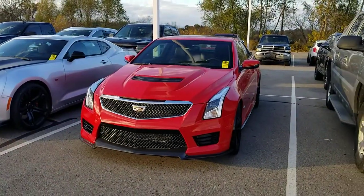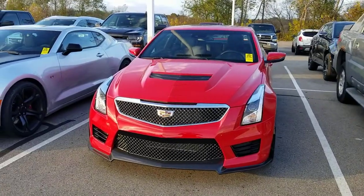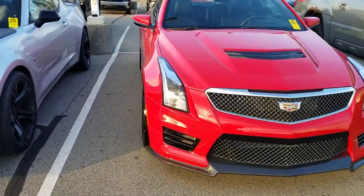Hi, this is Josh Wright, Business Development Manager here at Artmain Auto Group in Jackson, Michigan. Thank you so much for your interest in this beautiful 2017 Cadillac ATS-V.